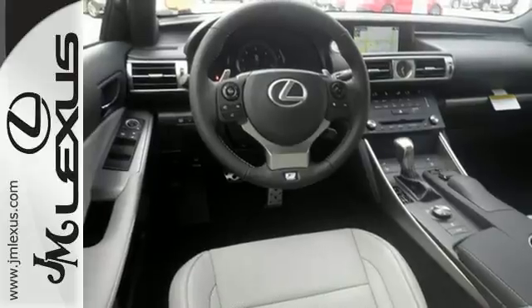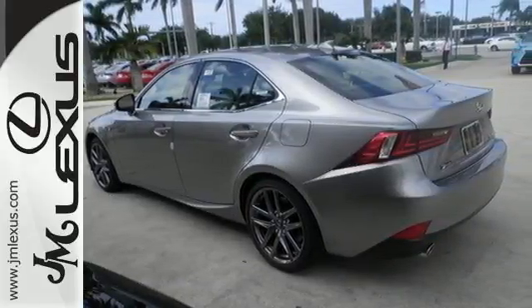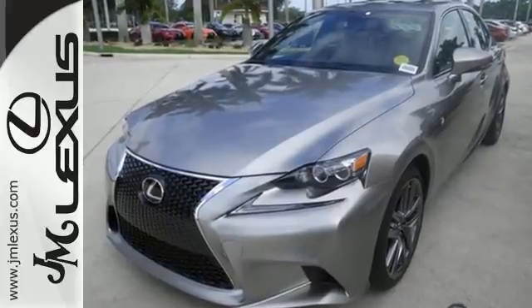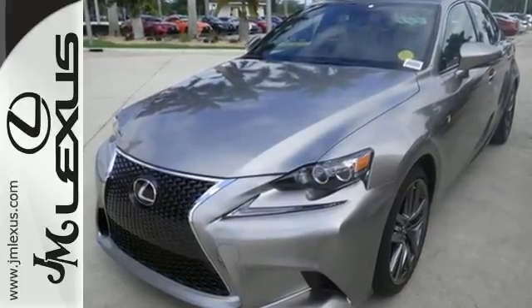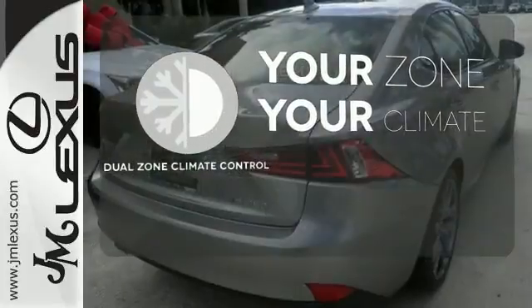Smart Stop technology and 10 standard airbags are there for your safety. Easily tailor the ride to fit the road with Drive Mode Select and Vehicle Dynamic Integrated Management with Sport Mode. It's too hot, it's too cold — not anymore with the Dual Zone Climate Control.